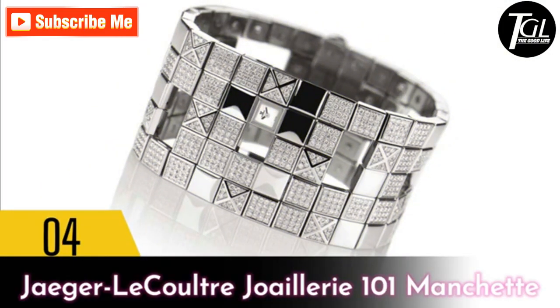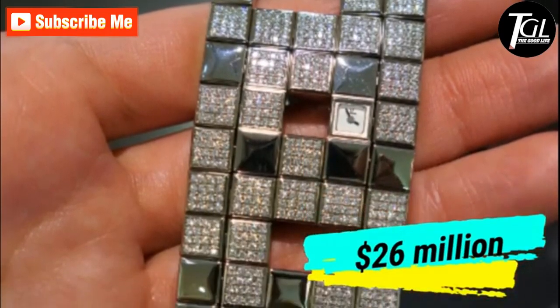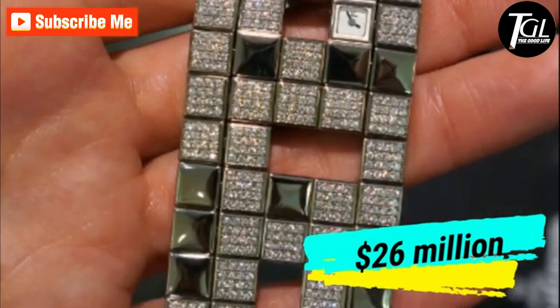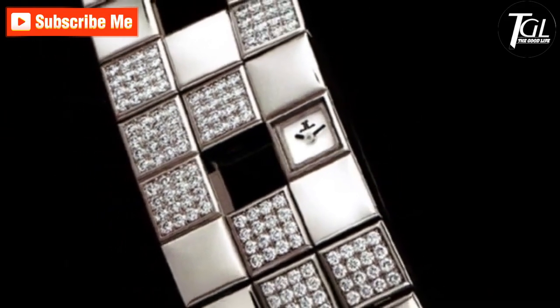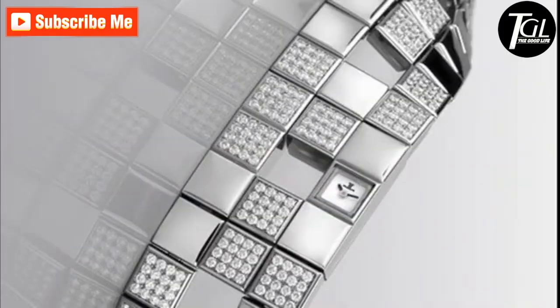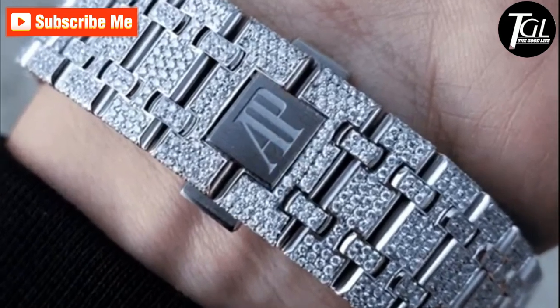Number 4: Jaeger-LeCoultre Joaillerie 101 Manchette. The Jaeger-LeCoultre Joaillerie Manchette is one of the costliest timepieces ever made. It consists of a substantial band that is polished and encrusted with diamond-set links. The small manually-wound clockwork sits on the white gold and diamond bracelet, and the face of the clock is covered with sapphire glass.